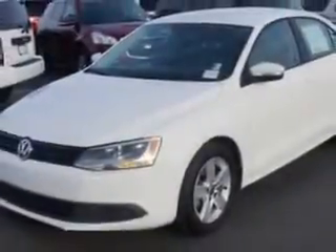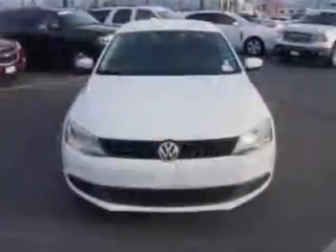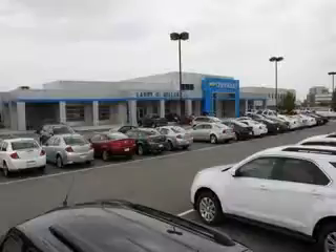Enjoy the drive and have peace of mind in this 2012 Volkswagen Jetta. See us at Larry H. Miller Chevrolet of Murray today. Please contact us today or visit our site at LarryHMillerChevrolet.com. We look forward to seeing you soon.